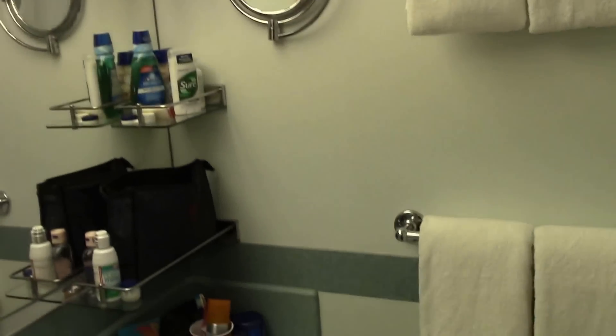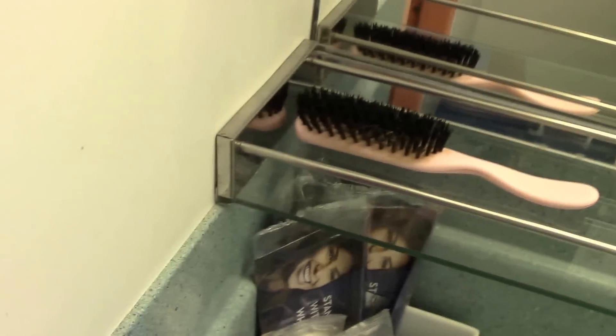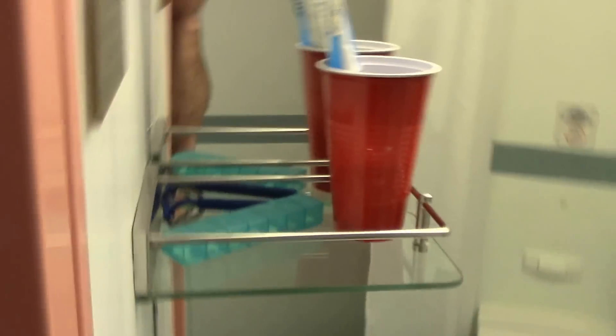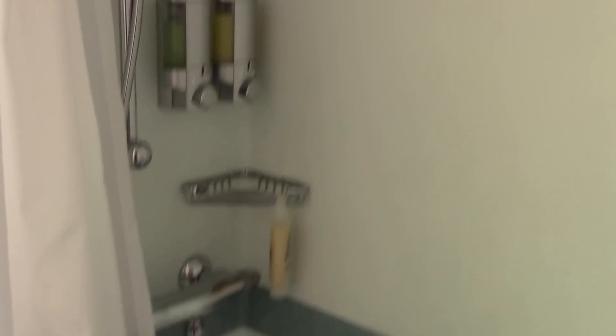Bathroom — typical Carnival bathroom. Plenty of space. They really gave us minimal amenities here. Usual standard toilet and shower. And that's our cabin, 6450.